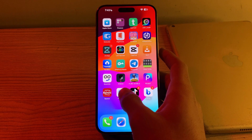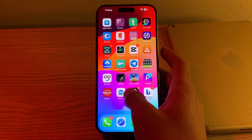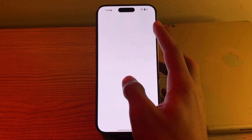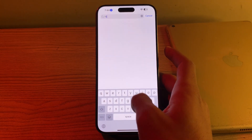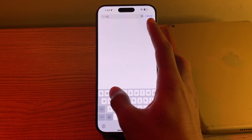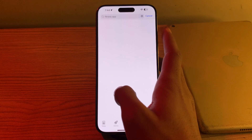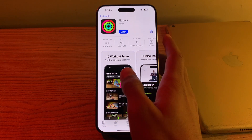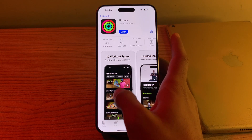First of all, you have to update the app. Make sure that you have the latest version of the fitness app installed on your iPhone. Go to the App Store, tap on App Store, and search for 'fitness'. Tap on the fitness app and see if there is any available update. If there is, consider updating the app to its latest version.